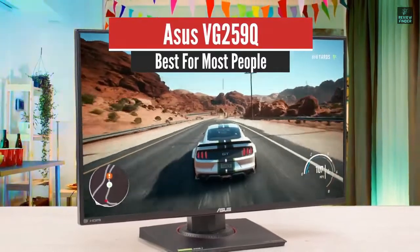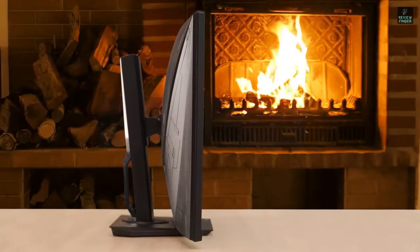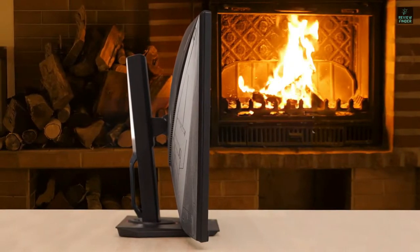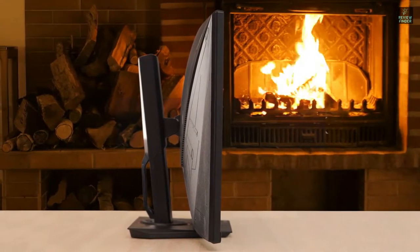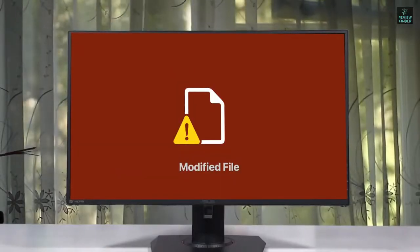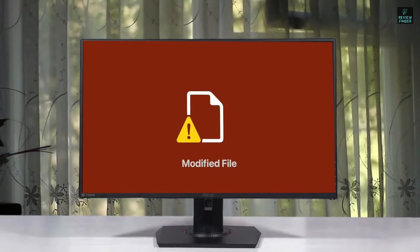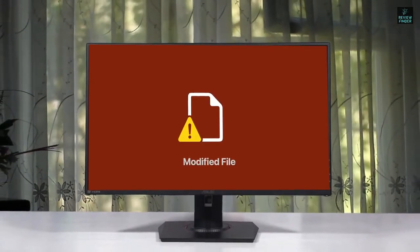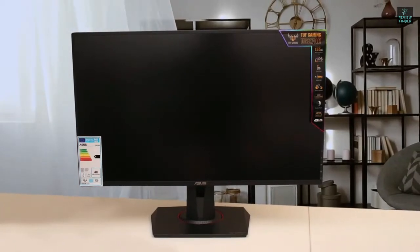ASUS VG259Q – Best for Most People. One of the best ASUS monitors is the ASUS VG259Q. This gaming monitor is an excellent one because it has amazing specs, overall great performance, and on top of that, it's not very expensive like other high-end premium gaming monitors. It has a very nice looking minimalist design, and it provides excellent image quality.